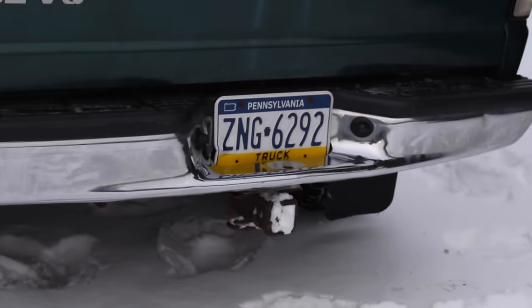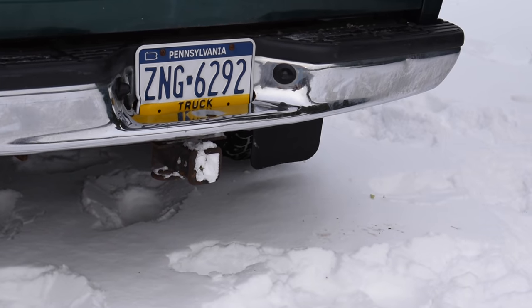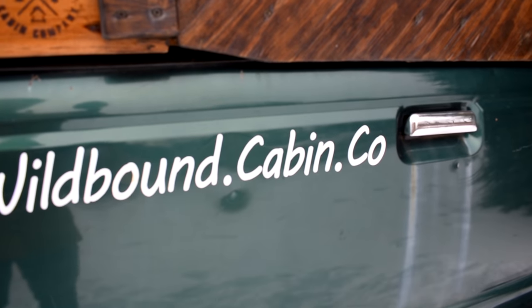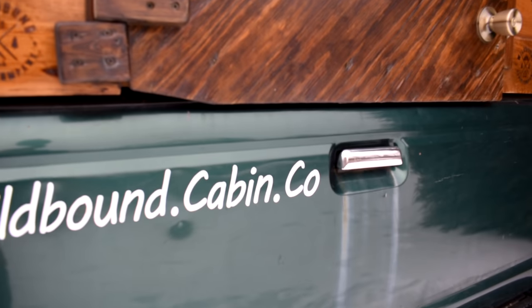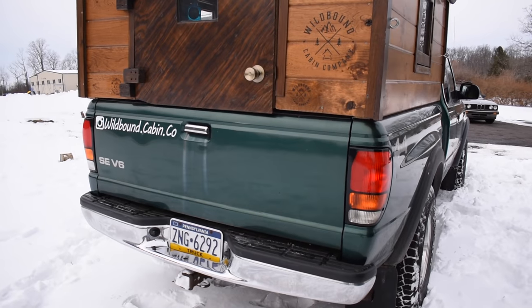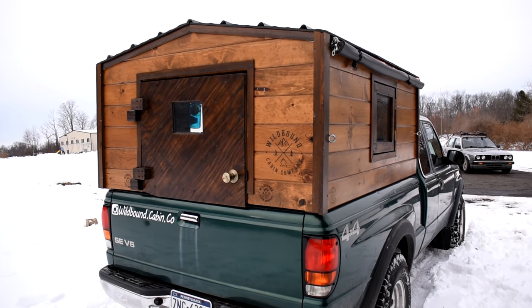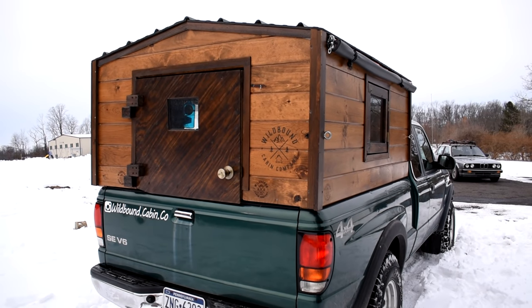Got a hitch on there for pulling stuff, like other tiny cabins. By the way, my Instagram page has since been updated to wildbound underscore cabin underscore co. It's a four-wheel drive, which is nice, although the four-wheel drive works intermittently, so that's a project I'm working on currently.